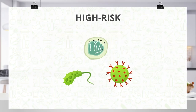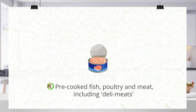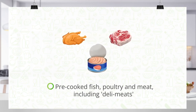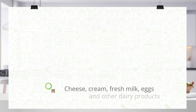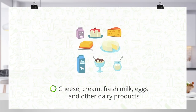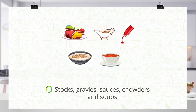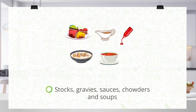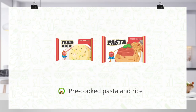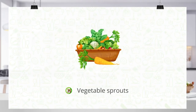High-risk foods are often ready-to-eat foods like shellfish and other seafood, pre-cooked fish, poultry and meat including deli meats, cheese, cream, fresh milk, eggs and other dairy products, stocks, gravies, sauces, chowders and soups, pre-cooked pasta and rice, unwashed leafy greens, salad and fruit, and vegetable sprouts.